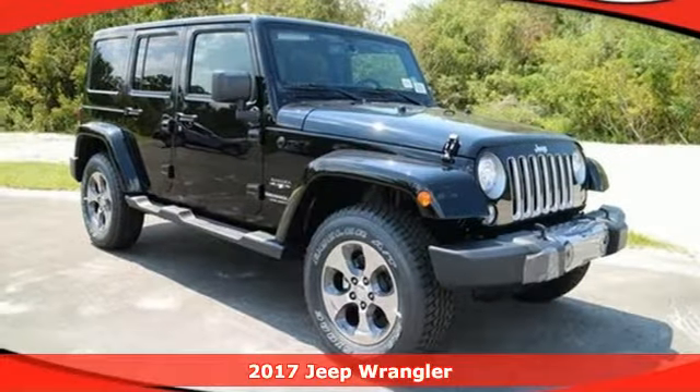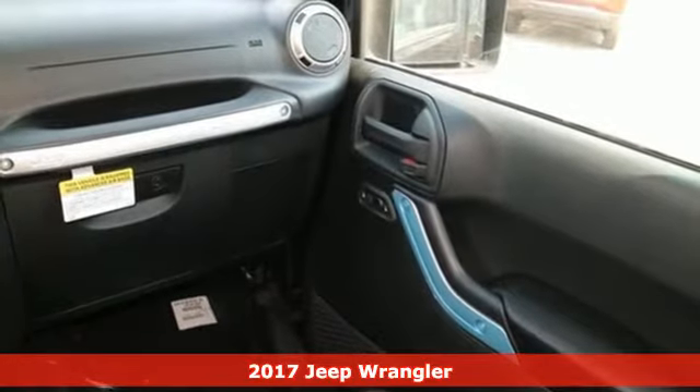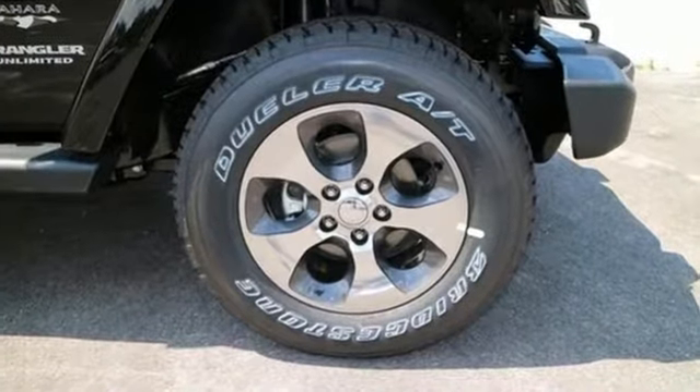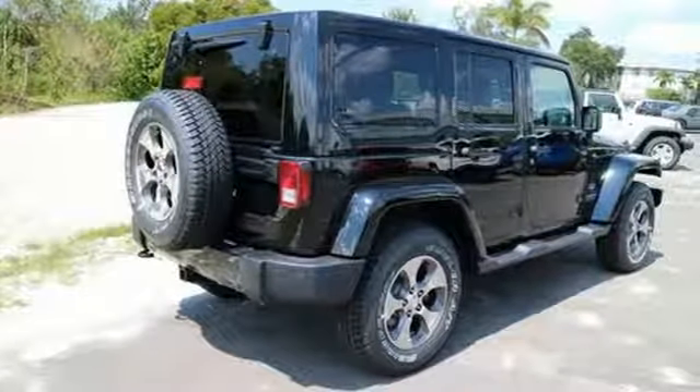Here's a 2017 Jeep Wrangler — unmatched comfort and the confidence to challenge anyone or anything. The removable top and seat configuration offer endless possibilities for fun and cargo hauling. Initiate the fun with the 3.6-liter V6 engine and four-wheel drive.